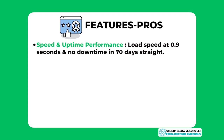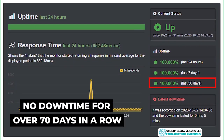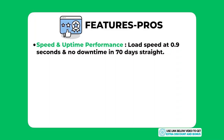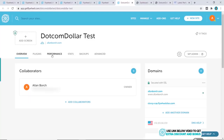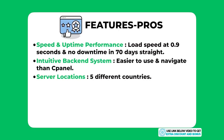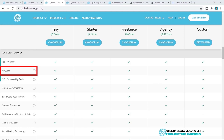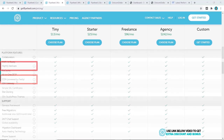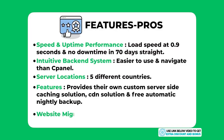The first pro is their speed and uptime performance — an amazing 0.9 seconds load time and 70 days straight with no downtime makes them a very fast and reliable hosting provider. The second pro is an intuitive backend system that's much easier to navigate than cPanel, which is a big plus for beginners. Flywheel also has server locations in five different countries, which greatly increases speed for visitors outside the United States. They also provide custom server-side caching, a CDN solution, and free automatic nightly backups.